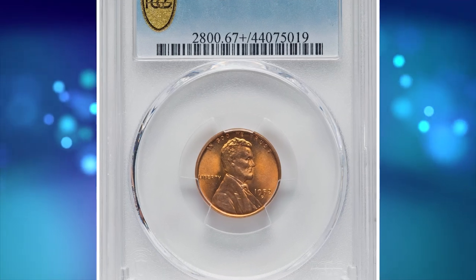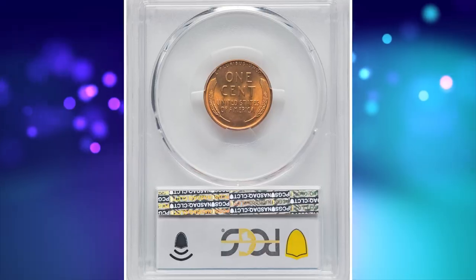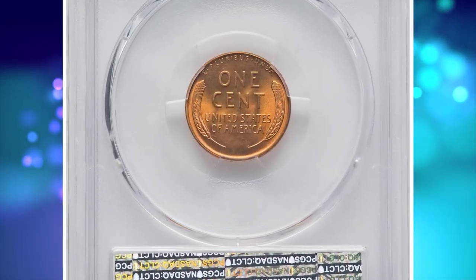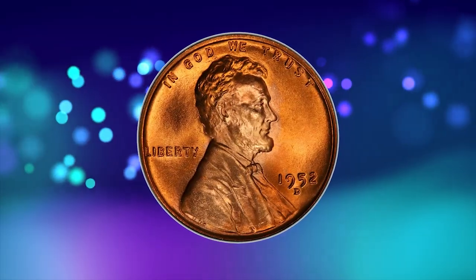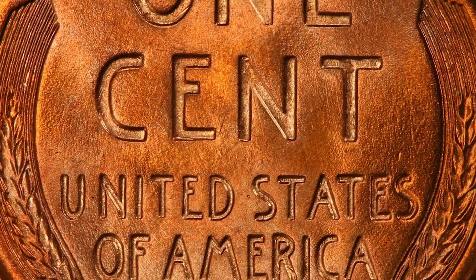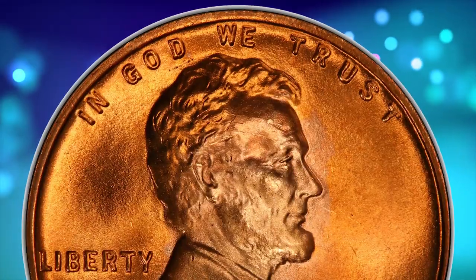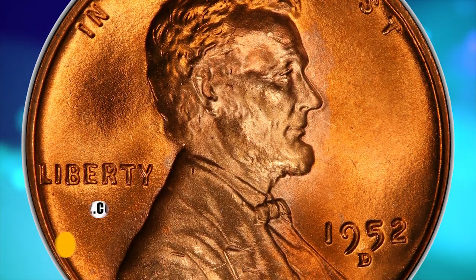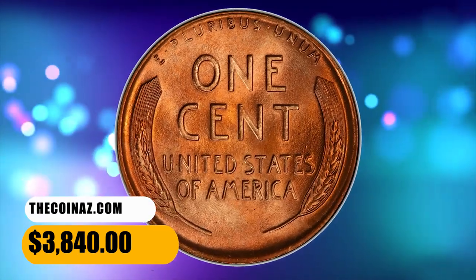Number 10 is a 1952-D Lincoln cent in MS 67 plus condition. According to NGC, this is a plentiful issue in fully red gem condition, and most examples are well struck from dies that rarely show more than moderate wear. Numerous repunched mintmark varieties have been recorded for 1952-D cents, but none are compelling enough to command a premium. This one was sold for $3,840.